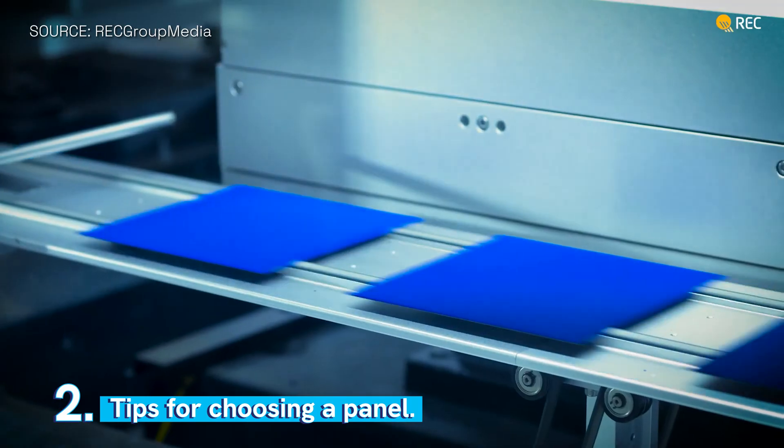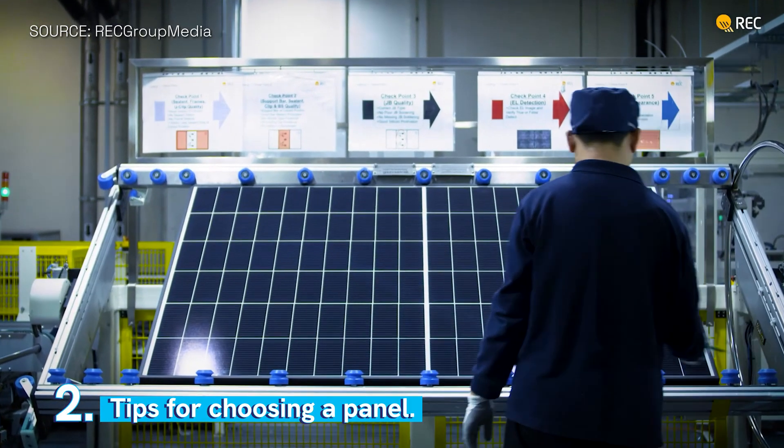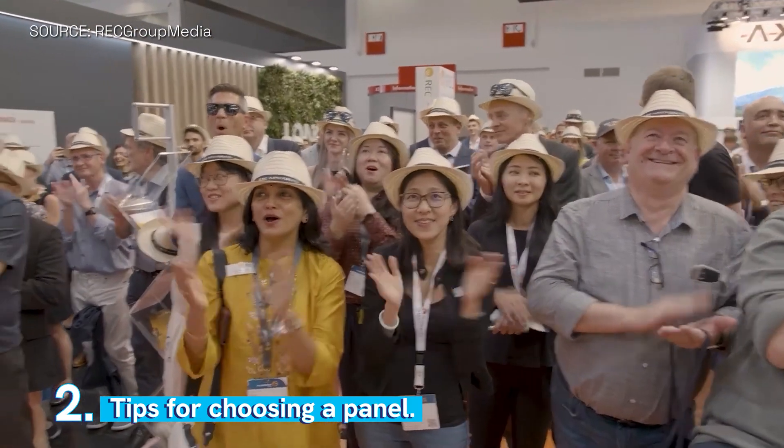When you are buying technology, you don't want to buy outdated technology. This is why I believe that RAC has a difference in the market, because the technology we are bringing today is the technology of the future. Consumers can actually buy today what's going to be the mainstream product in five to ten years' time.